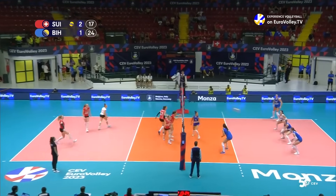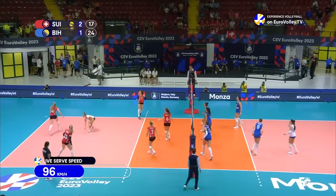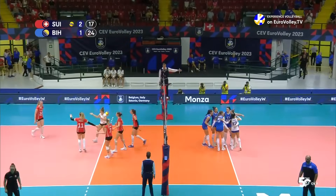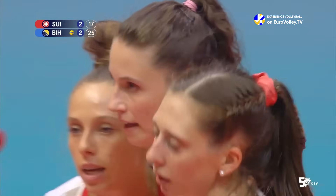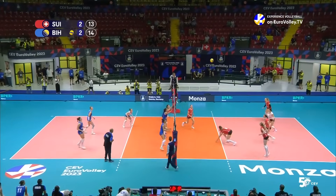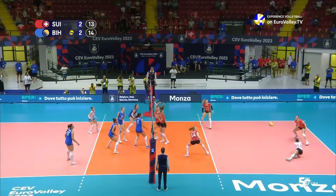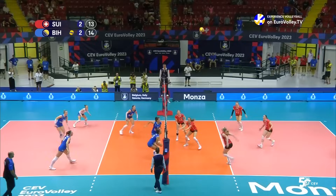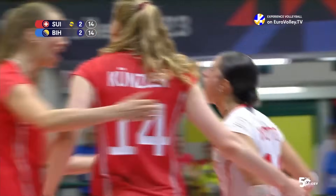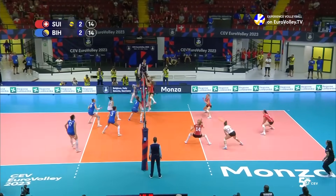Set point Bosnia and Herzegovina. Tough serve — is it enough to keep them from getting this point? So far so good for Switzerland, trying to keep things in play, but eventually Bosnia and Herzegovina take the set. On the line to serve for match points, stays in play, it's short — chance on the outside, well picked up. Bosnia and Herzegovina with the big swing, not down yet — Kunstler finds a way and Switzerland fight another day.